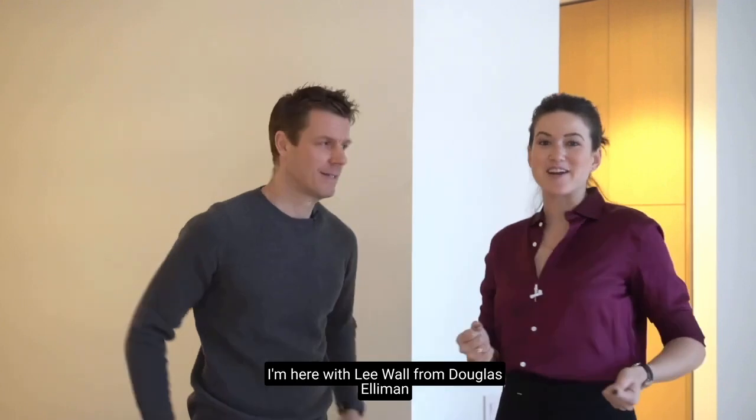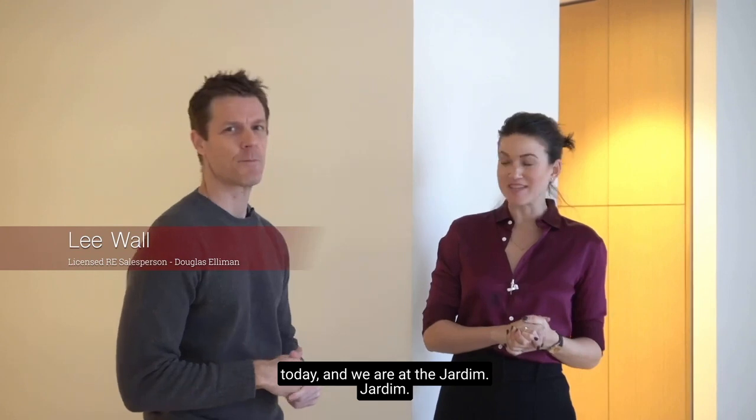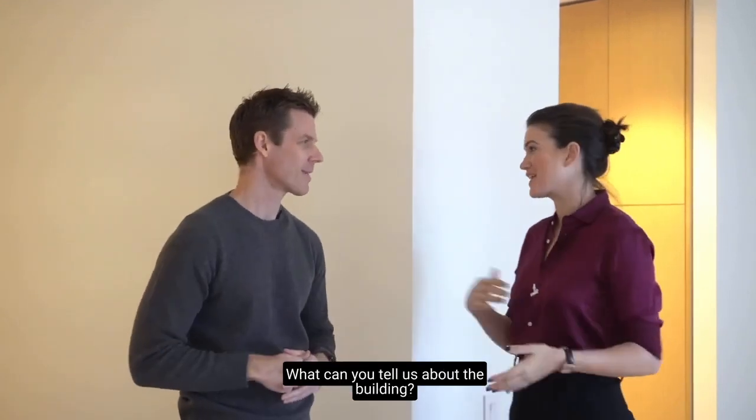I'm really excited. I'm here with Lee Wall from Douglas Elliman today, and we are at the Jardim. What can you tell us about the building?